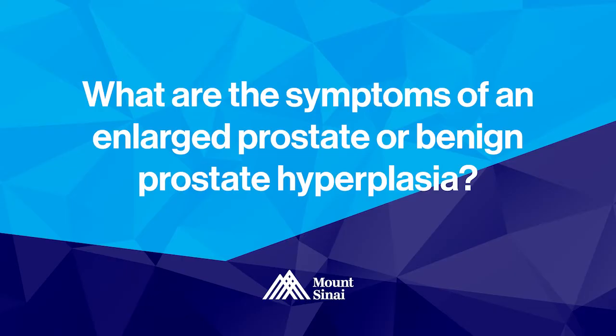An enlarged prostate or BPH can cause significant symptoms for men as they age, which affects the quality of life in a large percentage of men. Some of these symptoms include frequency, or urinating more often than what's considered normal.